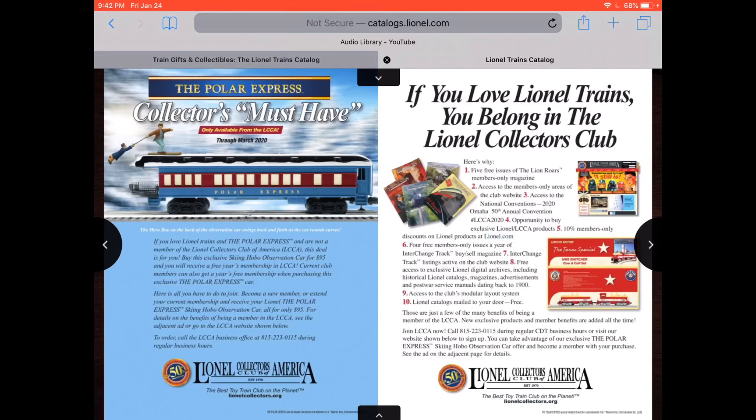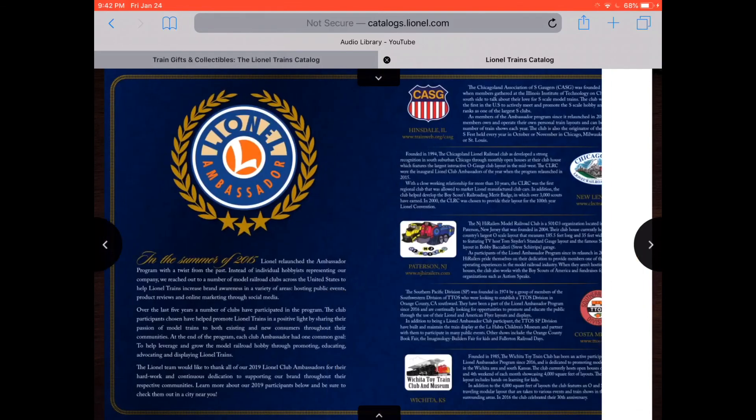Special delivery, North Pole Central Lines. More Polar Express. There's that observation car with the boy falling out of the back, like in the movie — we just seen that one. And more stuff all over there.